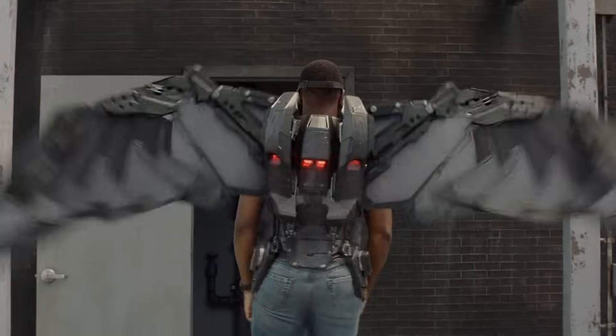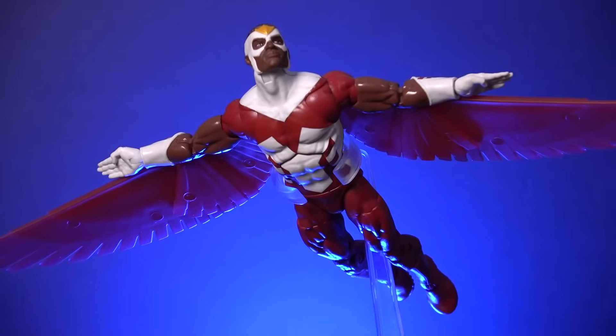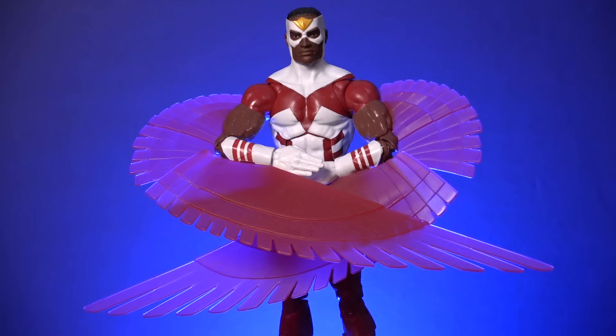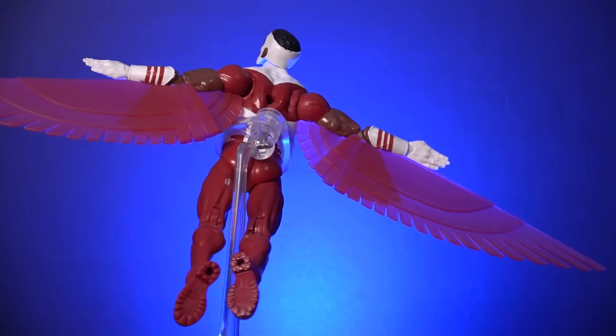Coming in at number 9 is the retro-carded Falcon from 2022. While this version of Falcon is adorned in the correct colour scheme, the designers didn't capture the most classic look of his costume that featured an exposed chest area. Yet this is still a solid entry. This action figure includes two-piece wing components, with one section attached to the bicep and the other connected to the forearm. This allows the wings to be posed in multiple different ways that can really change up the look of your display.